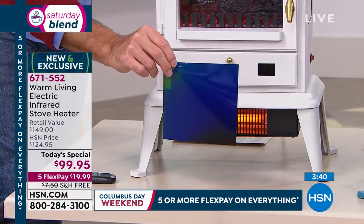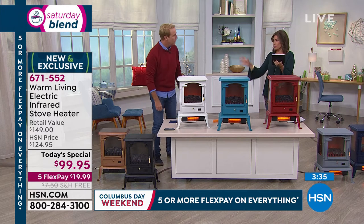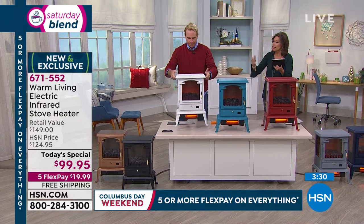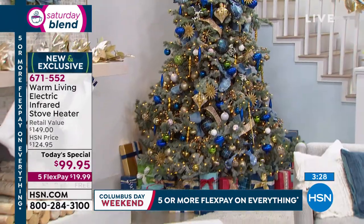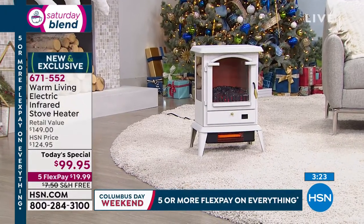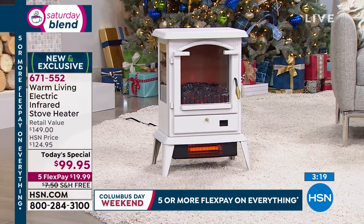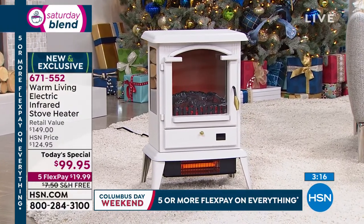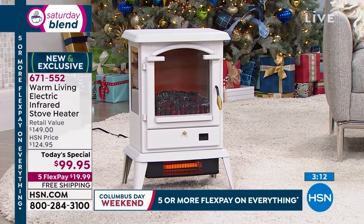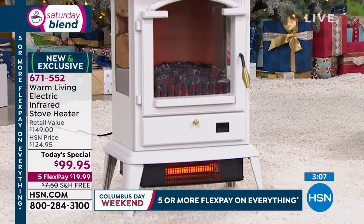It weighs just over 13 pounds. Someone asked: can it sit inside a fireplace? Of course — you just need to plug it in, get a cord to it. That's a great idea, especially if you have a white fireplace. On Pinterest you'll see hundreds of pages with potbelly stoves and heaters like this — it's a hot item right now.